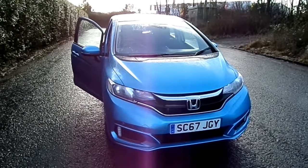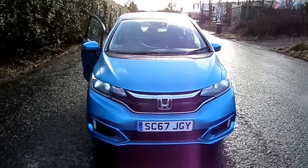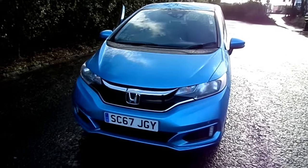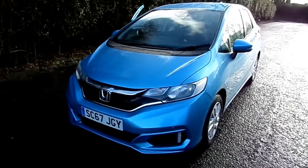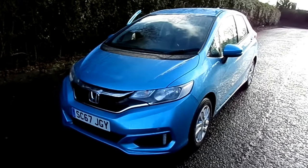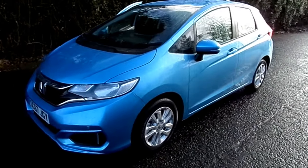Hi, this is Kirsty at Western Honda in Stirling. I'm here to present a fantastic offer on this particular car. Here we have the new Honda Jazz. This is a 2018 model in the all-new colour Skyride Blue. This particular car is a 67 plate, just registered, delivery mileage, and you can save yourself £1,720 against the new vehicle price.